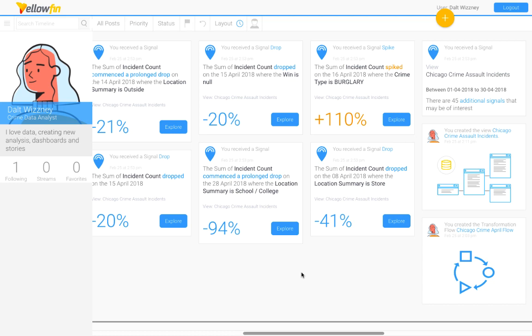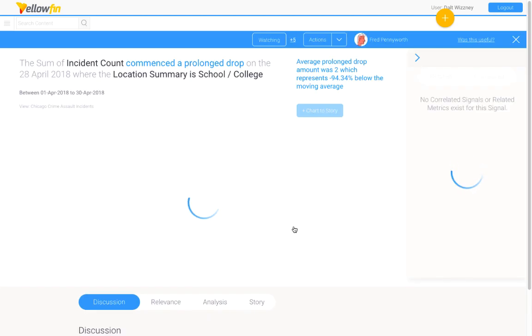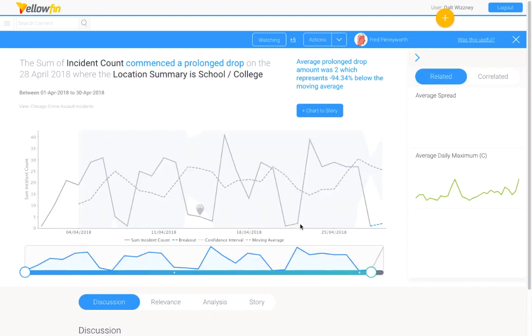Let's take a look at the signal for prolonged drop. To provide more clarity, one of the existing signal types called StepChange has now been renamed to Breakouts. Breakouts are scenarios where two consecutive data points have fallen out of the forecast, hence a prolonged spike or drop in this case. In the signal chart itself, we also show and label these data points as breakouts.